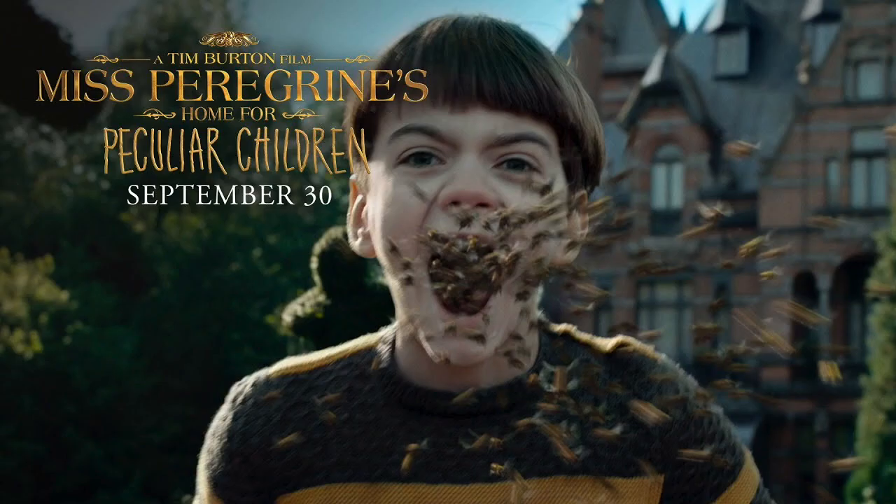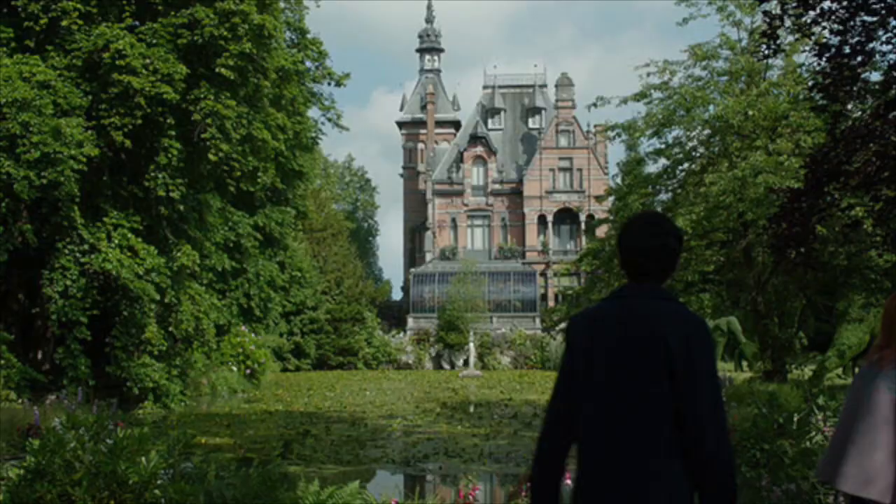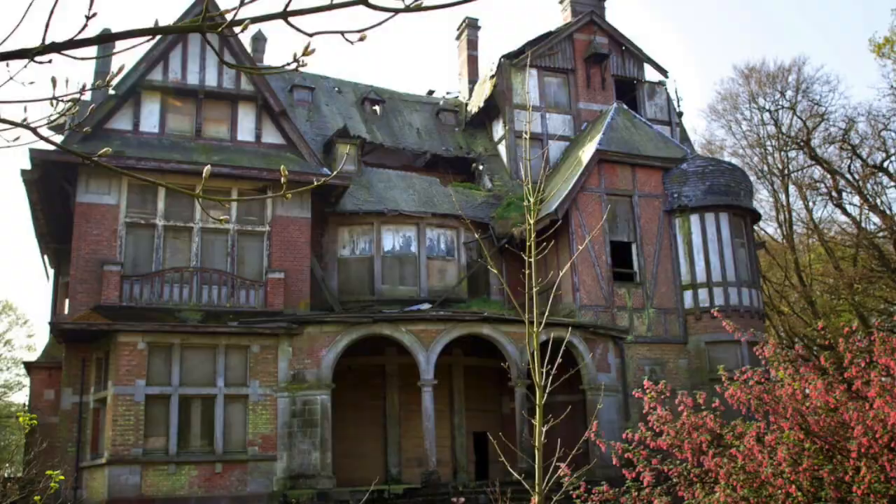I've worked with Tim Burton on a few films. The last one I did was Miss Peregrine's Home for Peculiar Children, and the thing to find there was the peculiar home — it was absolutely the character in the film, really. We looked at four or five hundred places and it went on for months and months. We had to find it in the UK, but in the end I found it on the outskirts of Antwerp.